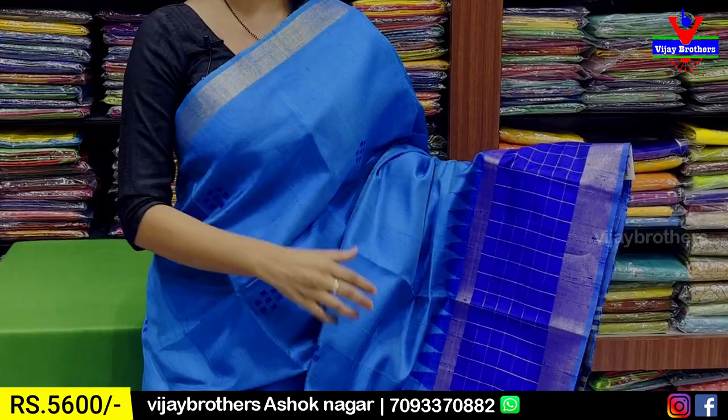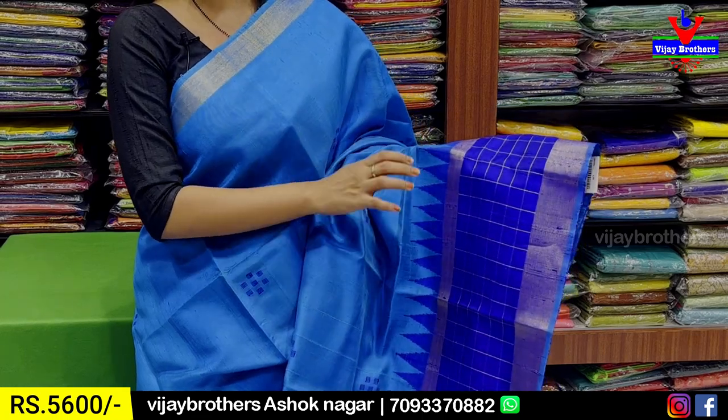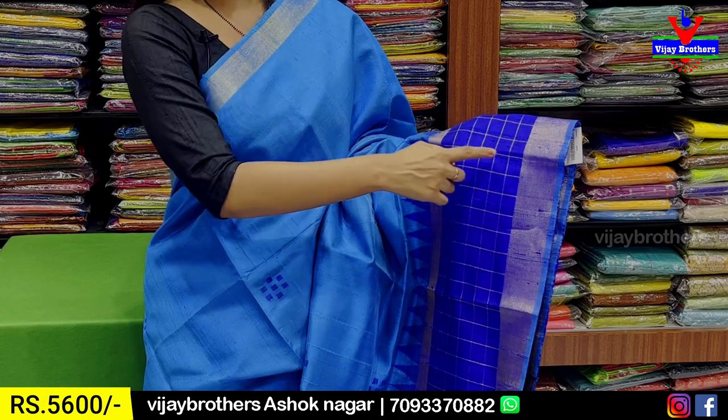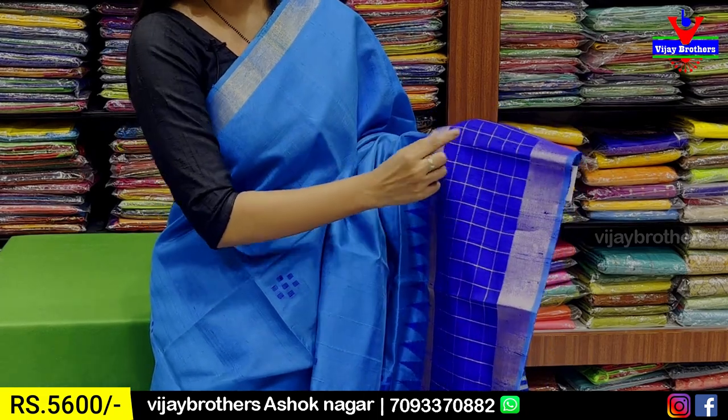Golden kadi pattern border in strap style — one and a half inch border. Below there is also a wife border to see. Below that, in contrast blue, there is a border — easy to see, 6 to 7 inches border. First, golden strap is done on both sides.